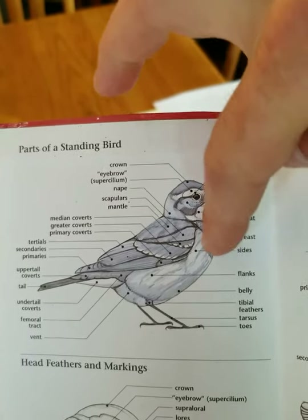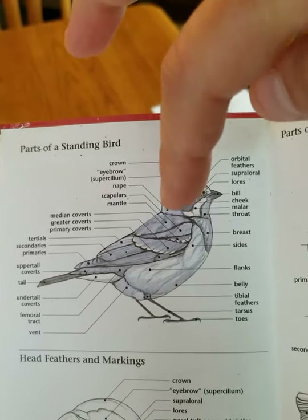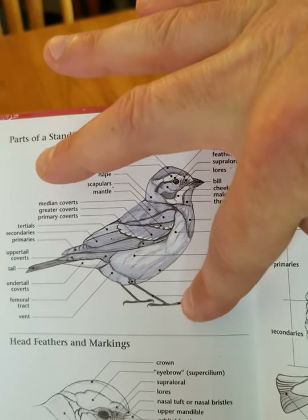The parts of the bird also include the body, the breast, the sides, and the flanks. And here we have its leg, which we call the tarsus, and its toes.